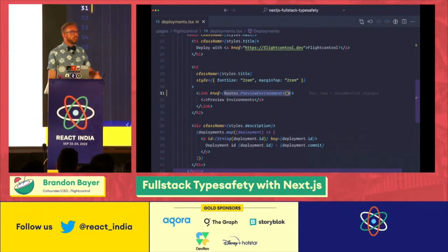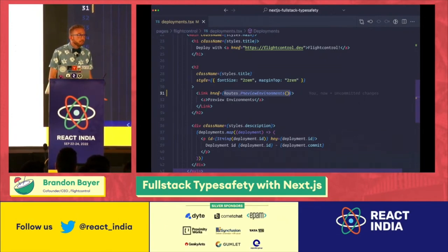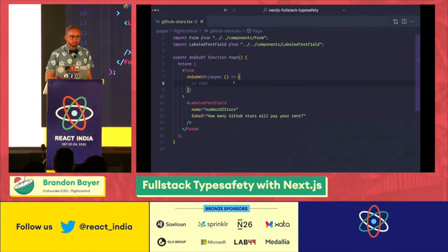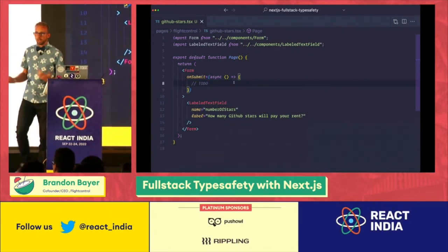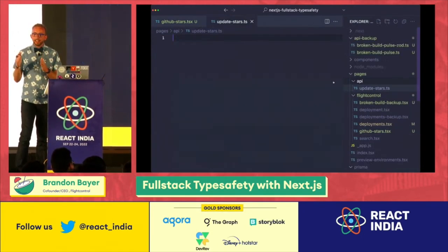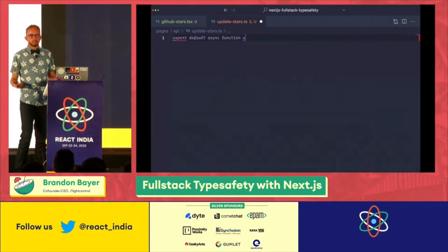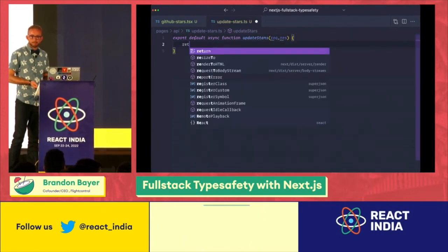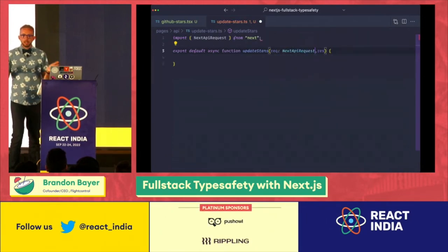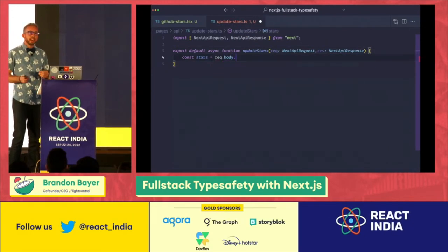So we're now good on the front-end side of things — we can read and render data. But for the app to be useful, we also need to let the user write data to the database. I have a form here that is ready to hook up to an API. Thankfully, Next.js makes this easy by adding a new file in the API folder and then exporting a default function from that API file. This will allow us to return data. We need to import these two types from Next.js — that'll give us type safety and autocomplete.